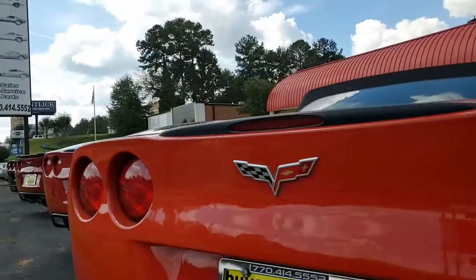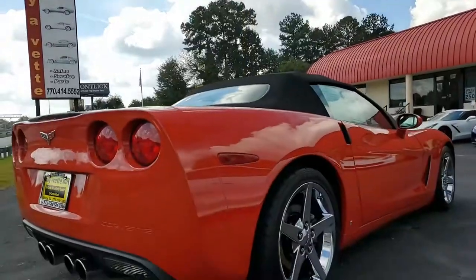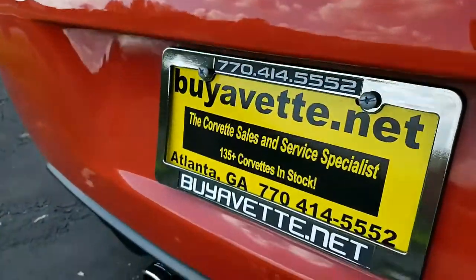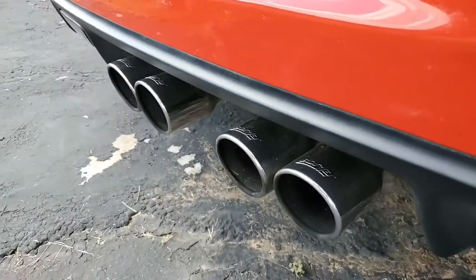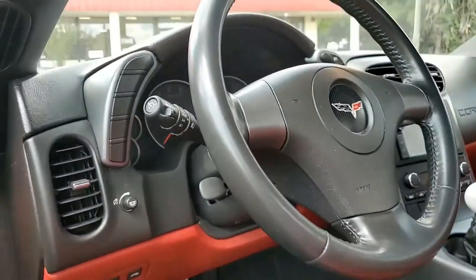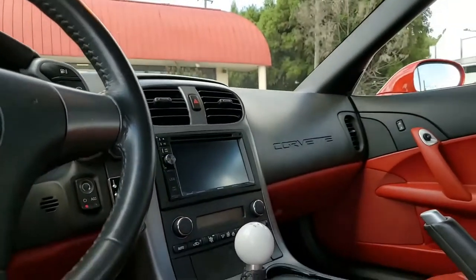This rare 2006 Corvette convertible comes with a desirable 6-speed manual transmission, and the car is in nice condition. It was one of just 422 2006 Corvette convertibles built with that factory red interior. The paint is in very good condition with a great shine, the convertible top is in very good, excellent condition, and the chrome wheels are beautiful.